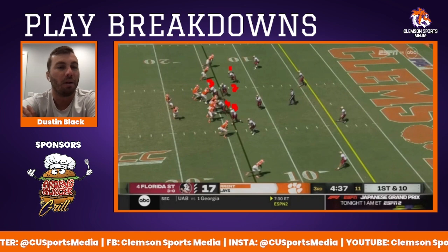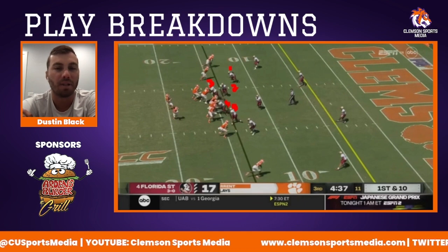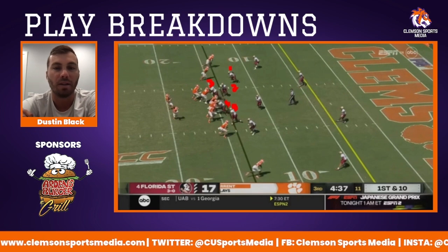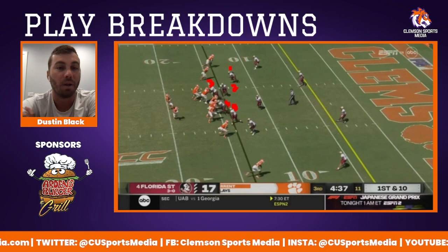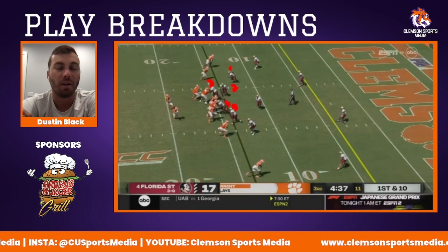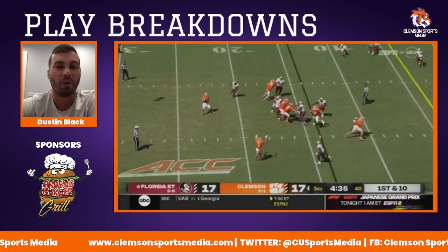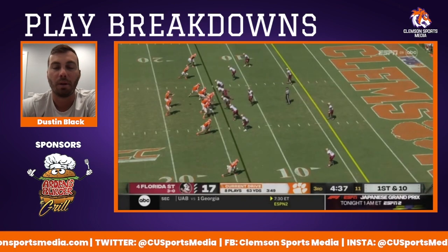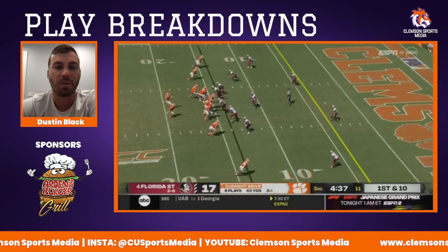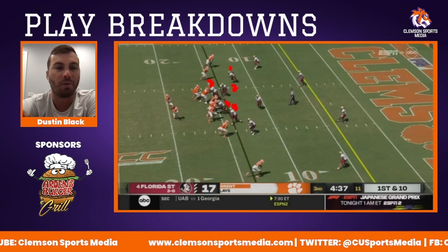Florida State blitzed Clemson a lot in the second half — more so than the first half. But these blitzes weren't sending six or seven guys; it's a five-man pressure. You have five offensive linemen, so that protection needs to be communicated better. Especially with our opponent this weekend — Syracuse is really good at stunts and twists, and they'll send five guys but you don't know where they're coming from. If Clemson can't notice this pressure or adjust their protection to account for it, it may be a long day on Saturday. You obviously never want free hits on your quarterback, and Cade's just taking too many of them. It needs to be communicated with whoever's setting the protection — these free blitzers coming from that inside boundary or boundary corners and nickelbacks. It's a problem.